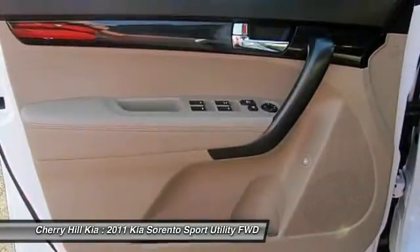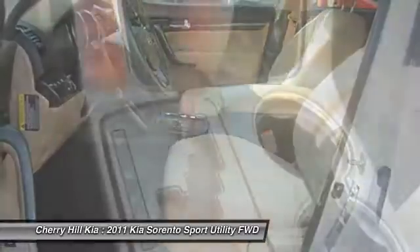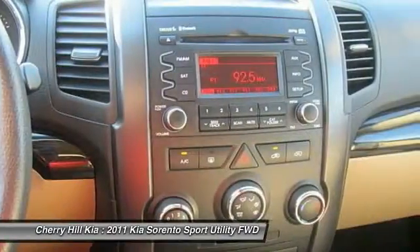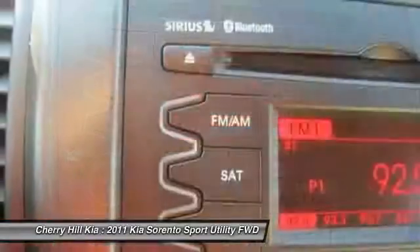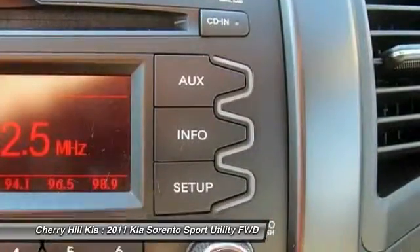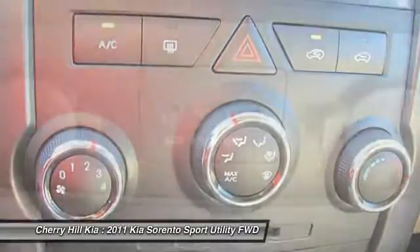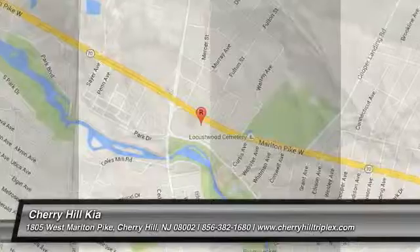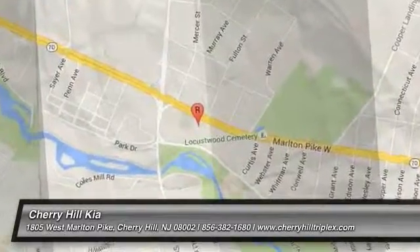Drive away with a great deal on this vehicle. Call or stop in today. Have a good ride. Go to www.parno.com.